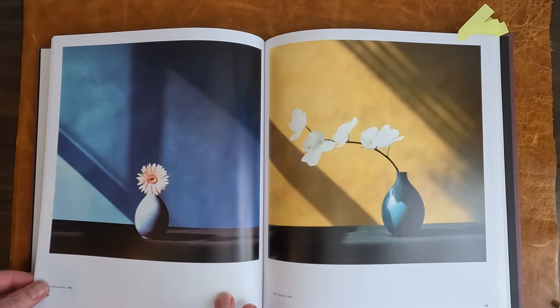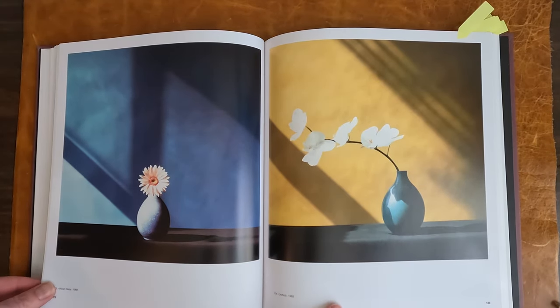Two color mock-color photos from '82 and '82. So simple.